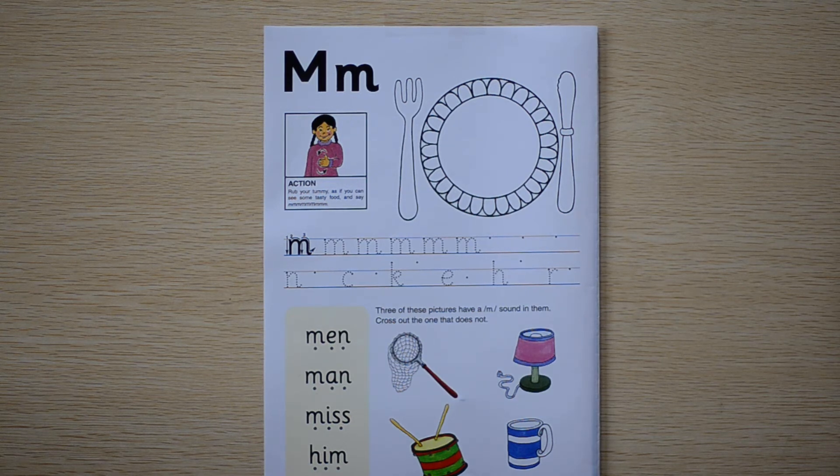We have the letter M. And we're going to say MMMM. This girl is about to eat dinner. So she's hungry, she's going MMMM. It looks nice.